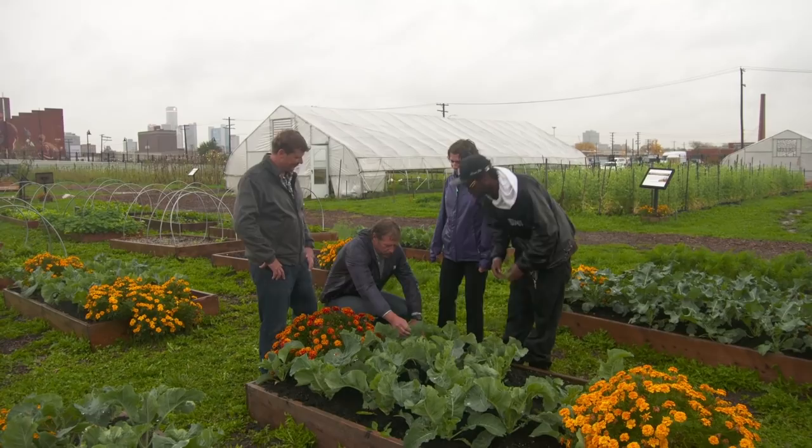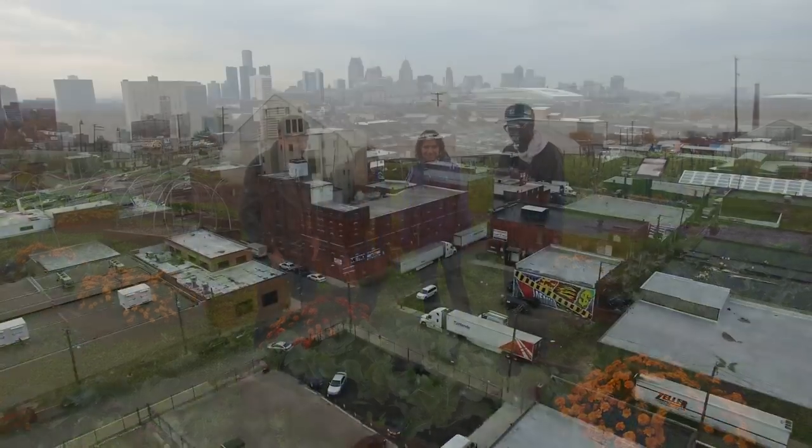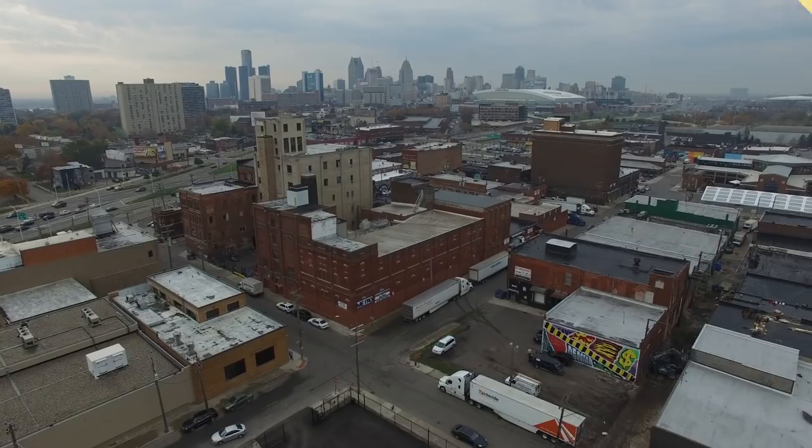Cauliflower looking good — it'll be ready to harvest next month. Thanks for watching. This channel has got a video for just about every home improvement project, so be sure to check out the others. If you'd like what you see, click on the subscribe button to make sure you get our newest videos right in your feed.